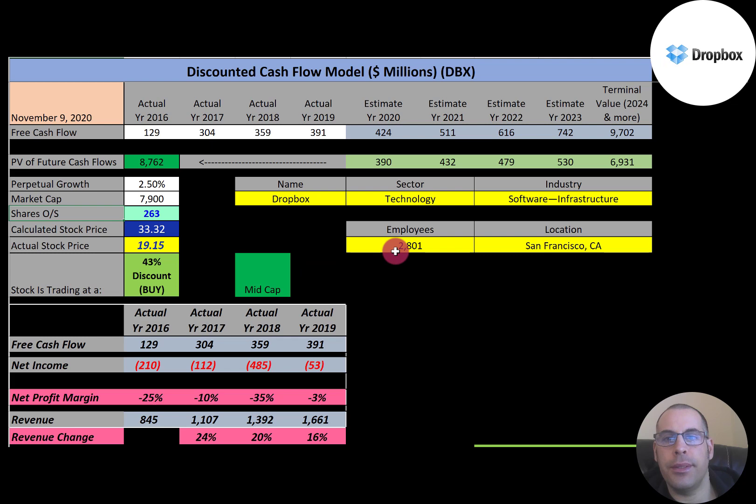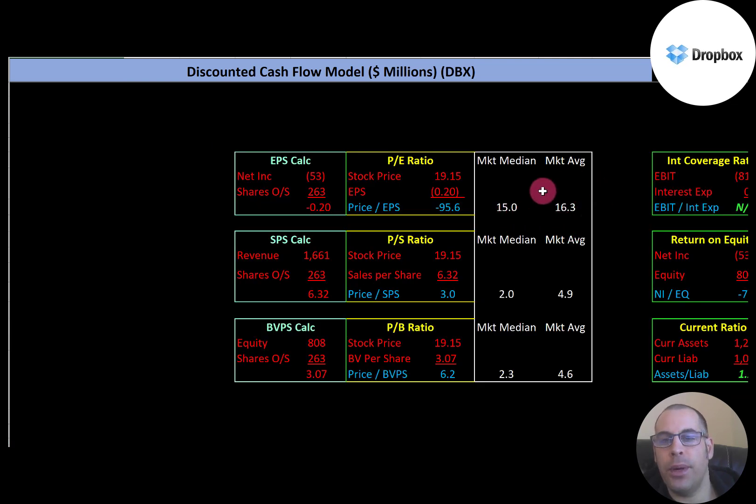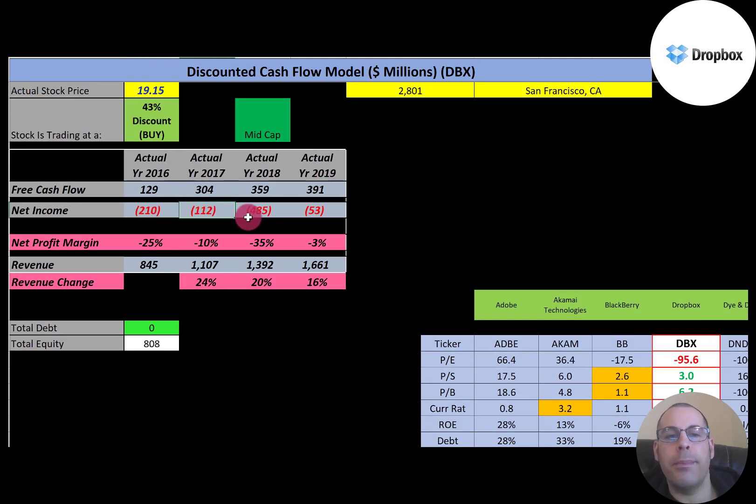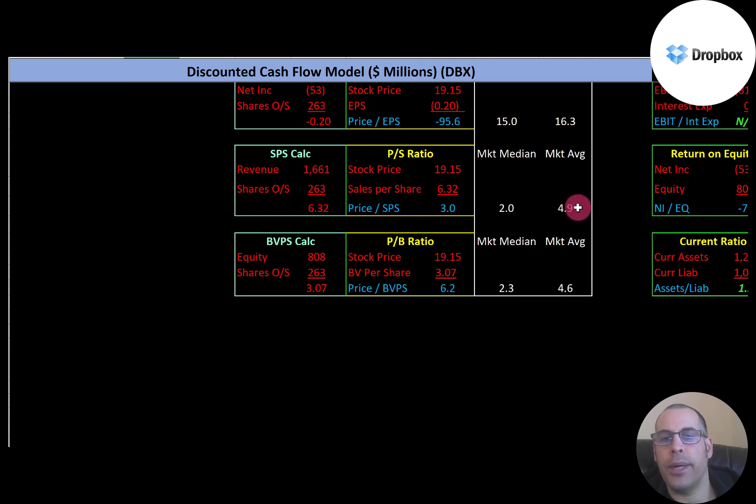Let's look at their financial ratios. The average PE for the market is 16.3 and the median is 15.0. PE is stock price over earnings per share — they have negative net income, so they have a negative PE. The average price-to-sales ratio is 4.9 and the median is 2.0. Price to sales is stock price over sales per share, and they're at 3.0, between the median and average.